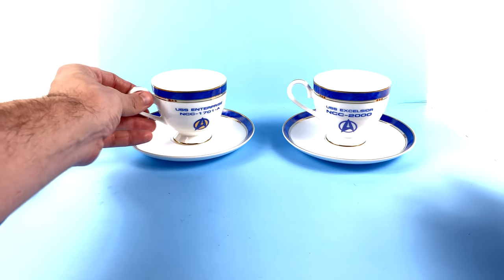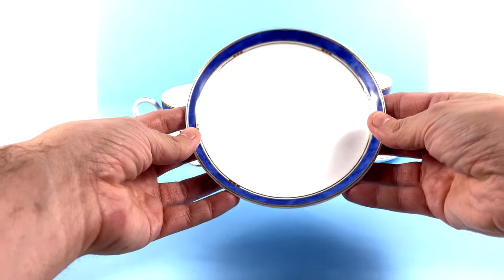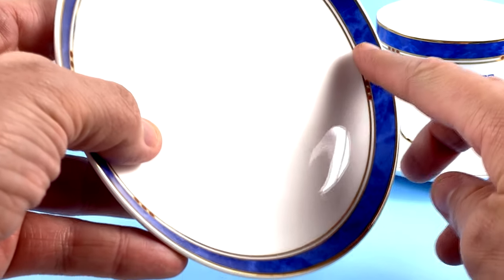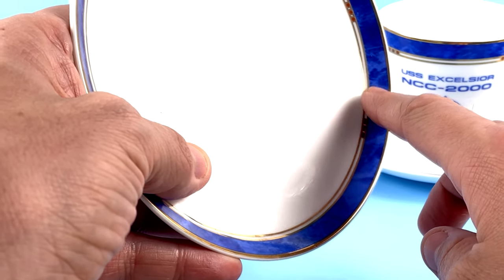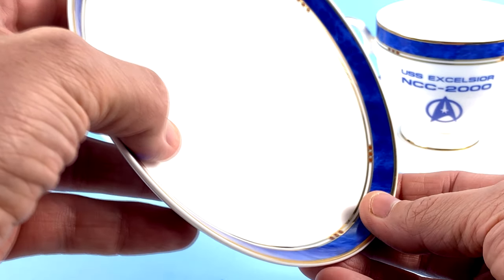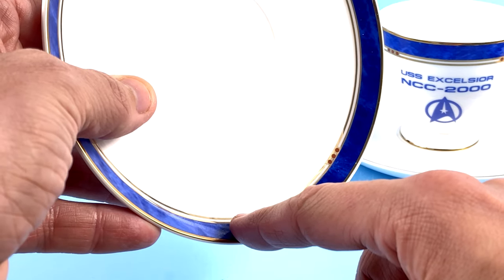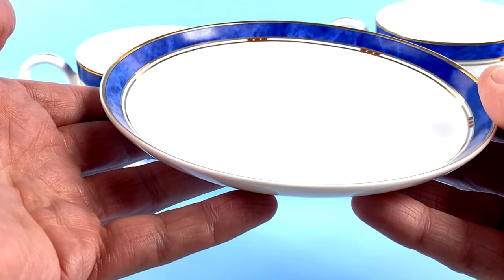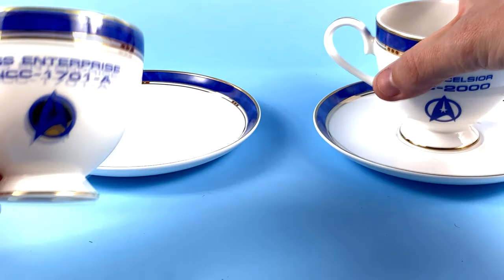Taking a look at the Enterprise saucer first — made out of very nice high-grade ceramic. You can see a gorgeous detail I absolutely love: the blue around the rim really looks like space with different colors. All the way around, recreated absolutely beautifully. You've got a very nice gold trim giving it a metallic look, with some little red dots throughout. The bottom section has the Star Trek logo and Factory Entertainment branding.